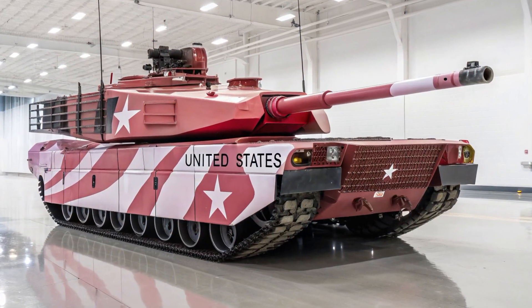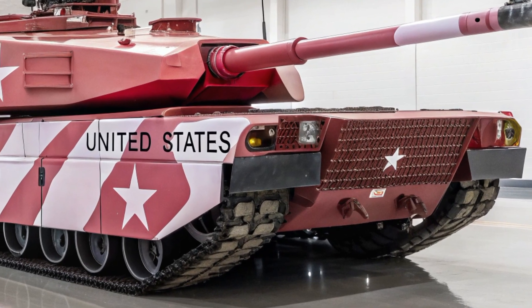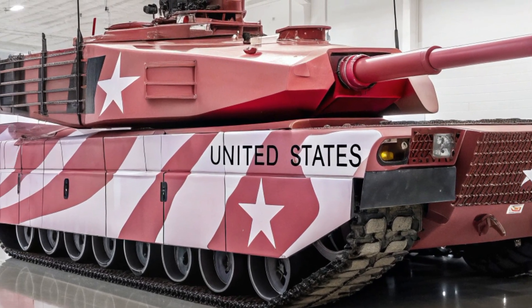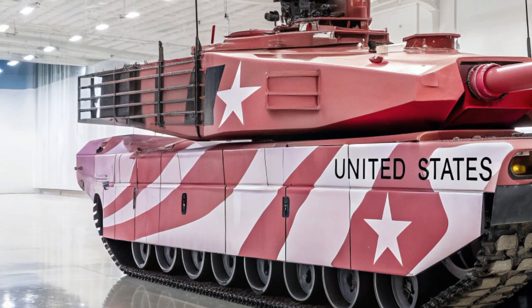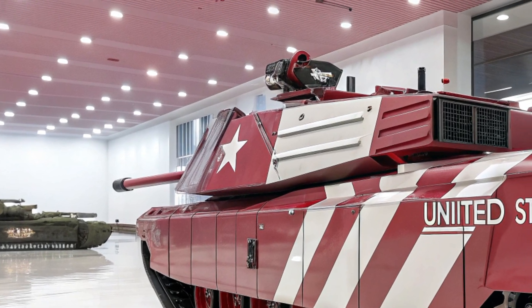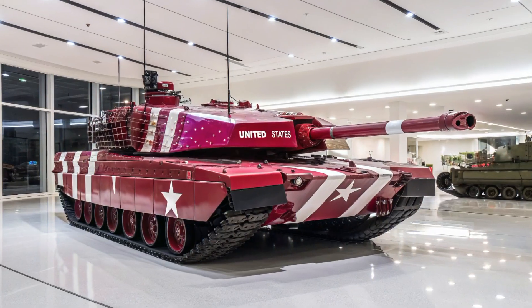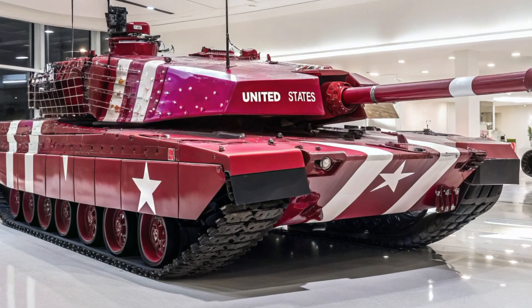The M8 Abrams 2026 model emerges as the pinnacle of American armored engineering, representing decades of battlefield experience and the most advanced military technologies brought together into a single, fearsome war machine. Built upon the proven legacy of the Abrams family, the M8 is not just another step forward but a complete redefinition of what a main battle tank can achieve in the modern era.